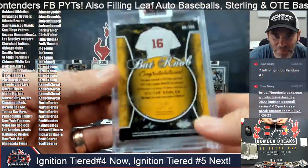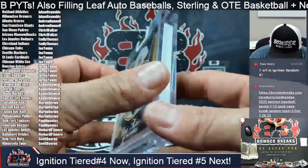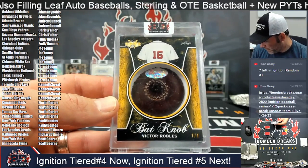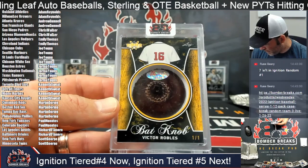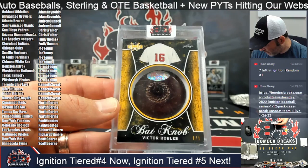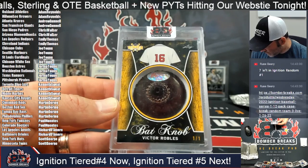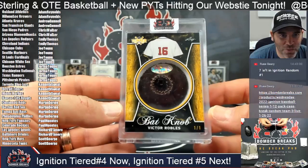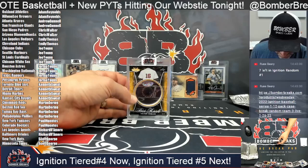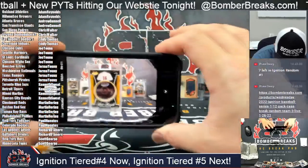Wow — bat knob! We had two bat barrels already today and this is the first bat knob. Victor Robles. Russ, who do we got Robles on? Is he still with the Nationals? He is — as far as I know he's still a National. Looks like he is still a National. Wow, Jorma — my goodness. Nationals indeed.